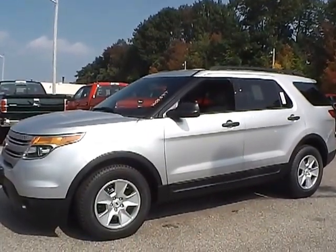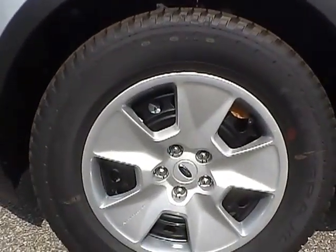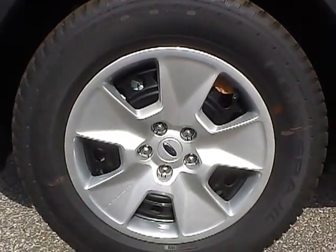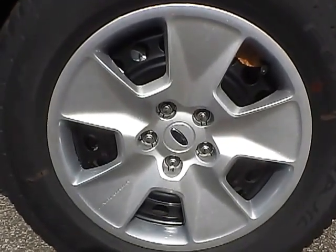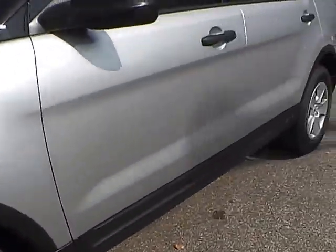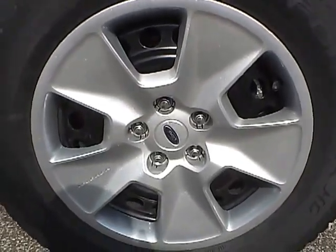Let's take a look at the exterior of the vehicle. Up front we have Goodyear Forterra tires on 17 inch wheels. As you can see, there are no curb rashes or scratches, no dents or dings along the side of the vehicle, and no curb rashes or scratches on the rear wheel.